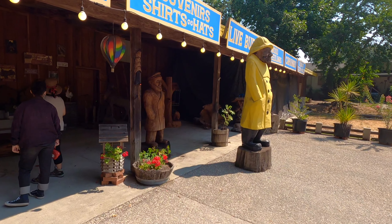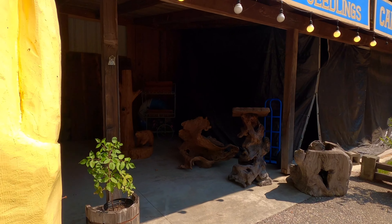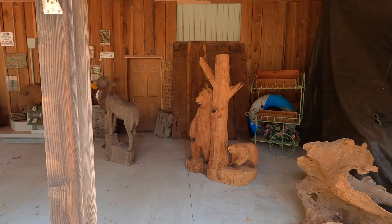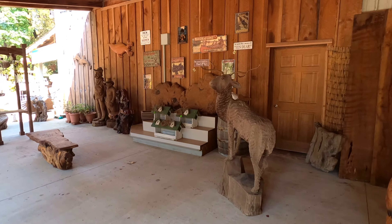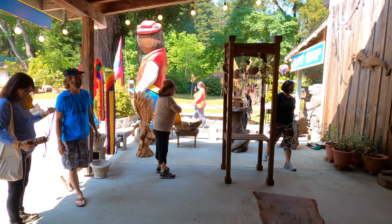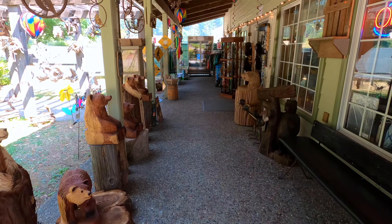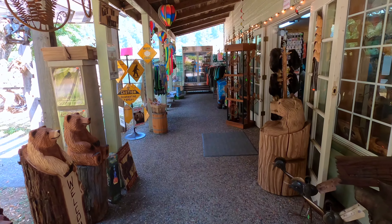This old growth tree is better than 800 years old — that means it first sprouted before the great Maya civilization and in the heart of the Roman Empire. This natural wonder stands 265 feet tall with a diameter of 24 feet and a circumference of 55 feet.